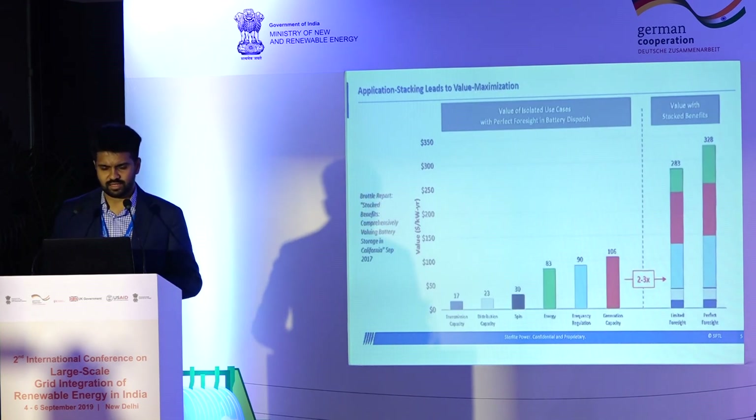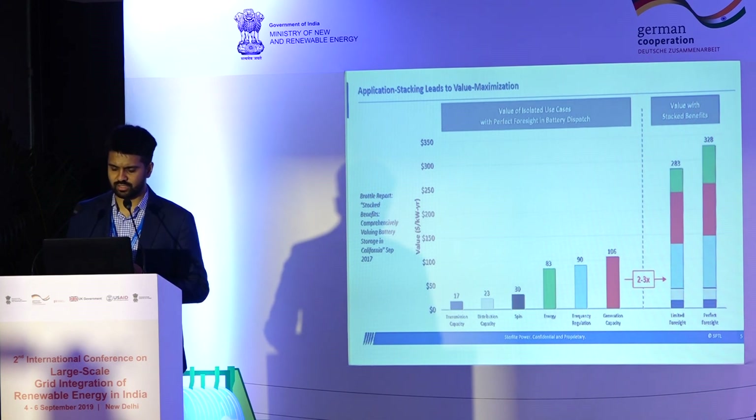The second key point is that energy storage is a very versatile asset — a Swiss Army knife of sorts — that can be used for multiple applications. The true value of storage is yielded when you can stack applications to maximize value from the storage device. A sample from a Brattle study showed that the benefits of stacking could be 2 to 3x that of any individual application on its own.